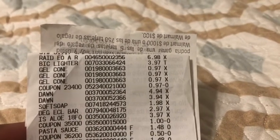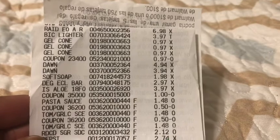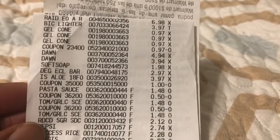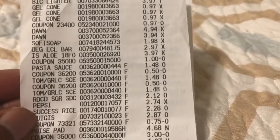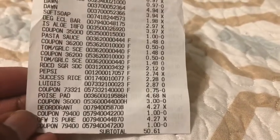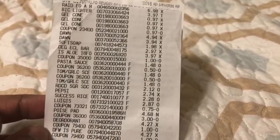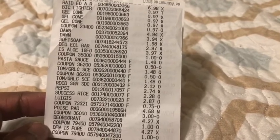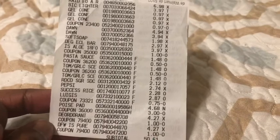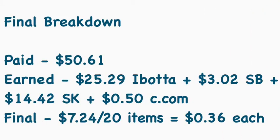Here's my receipt: the Raid, the BIC lighter, the Renew It cones with coupon, the Dawn, Soft Soap, Degree, Irish Spring with coupon, Ragu with coupons, Ocean Spray, Pepsi, rice, Luigi's, Poise, and both Degree deodorants. I ended up paying $50.61. I submitted my receipt to Ibotta, Shopkick, and Swagbucks. I didn't have anything for Checkout 51 but I'll submit to Fetch to see if I can get a few points.